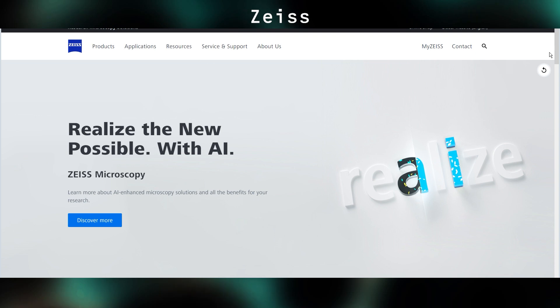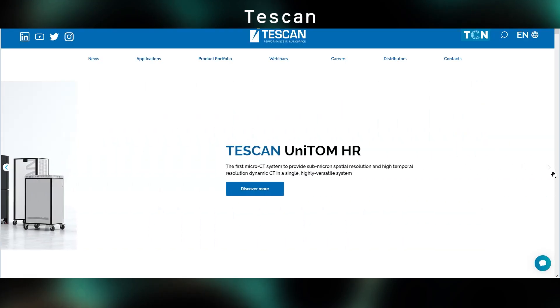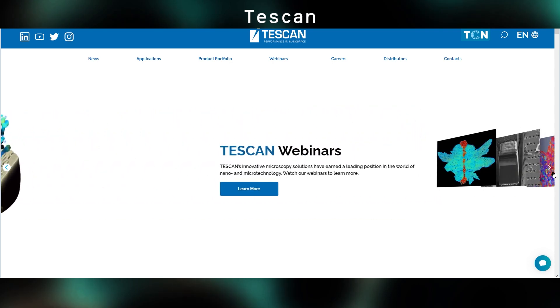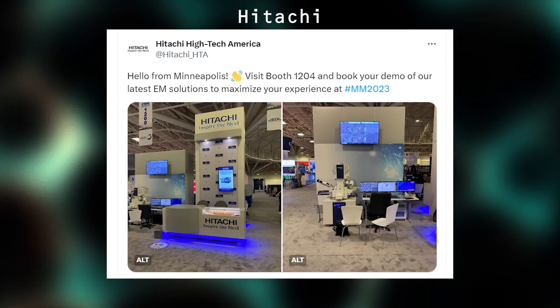Zeiss was also baking fresh chocolate chip cookies in their booth, which were pretty good. Tescan had a similar approach — they had one remote microscope station, a Clara SEM in their booth, and a mock-up of their new TEM, the Tensor. Only JEOL and Hitachi really came with a lot of instruments. Hitachi had an SU-8700, SU-3900, and an Ion Mill in their booth, with an HT-7800 in the AMT booth, and the SU-5000 in the Oxford booth, and a TM-4000 tabletop in the Mega booth.